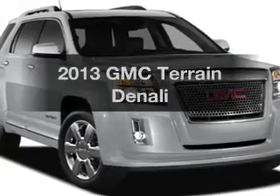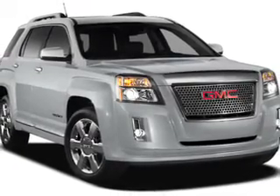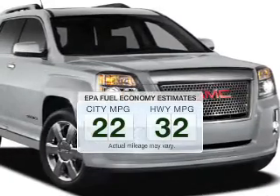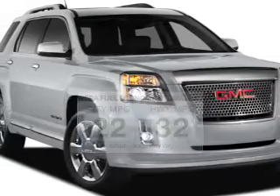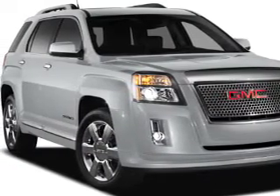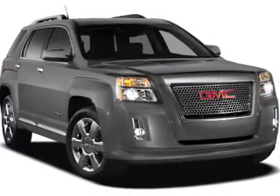Imagine yourself in this 2013 GMC Terrain — everything you need under one roof with this great vehicle. Save your money and make fewer trips to the gas station when driving this fuel-efficient vehicle. The powertrain includes front-wheel drive with a reliable engine driven by a 6-speed automatic transmission.